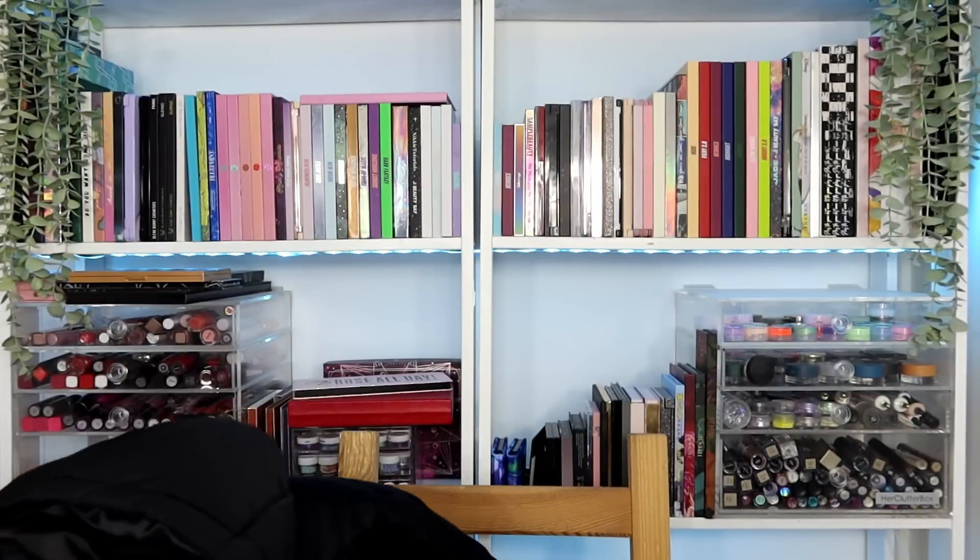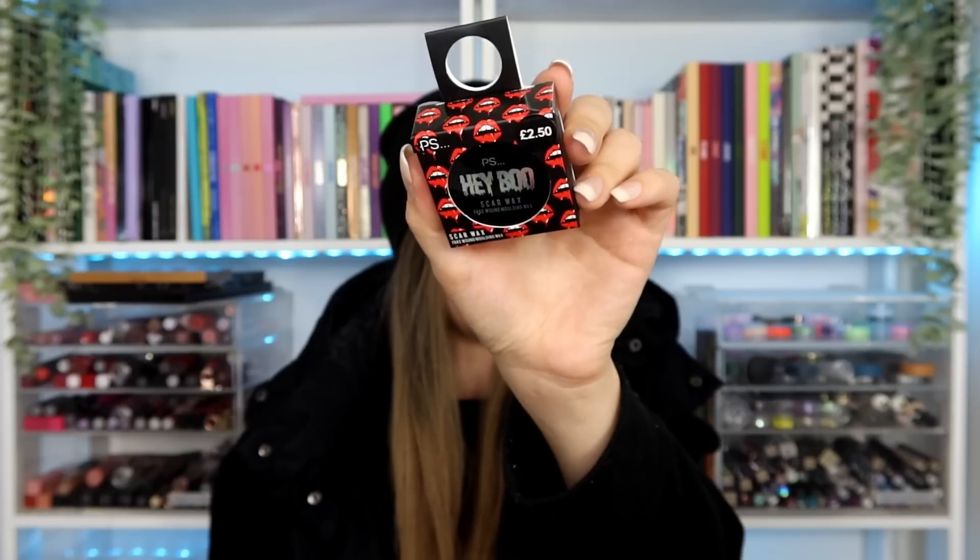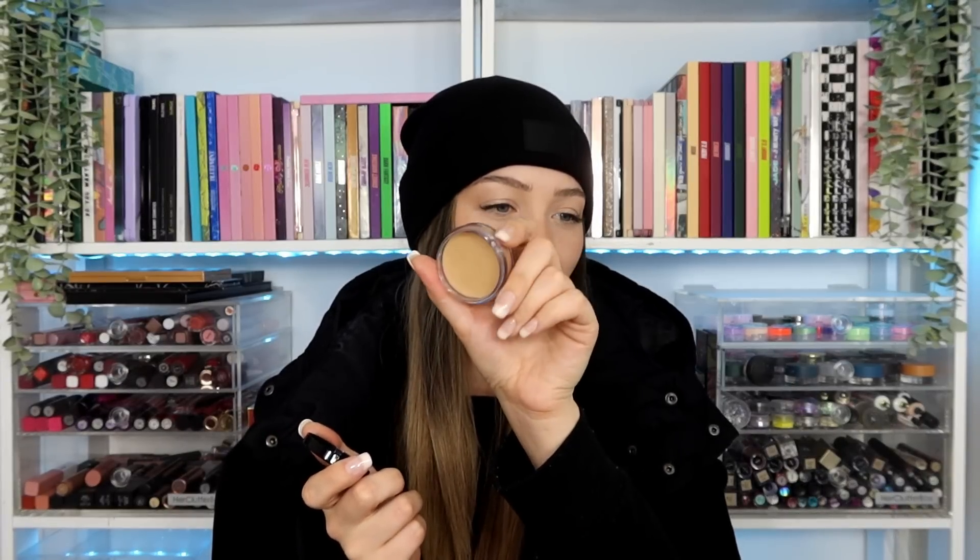I got this because I thought if I end up doing Halloween makeup it could be fun — they had scar wax, fake scar molding wax, for two pounds fifty in the little Halloween section. They had witches' hats and headbands and stuff, but I thought this could be fun for Halloween even though I don't really do Halloween makeup. It was only two pounds fifty so we'll see — I don't know if it'll have instructions but I'll try and do a Halloween look.